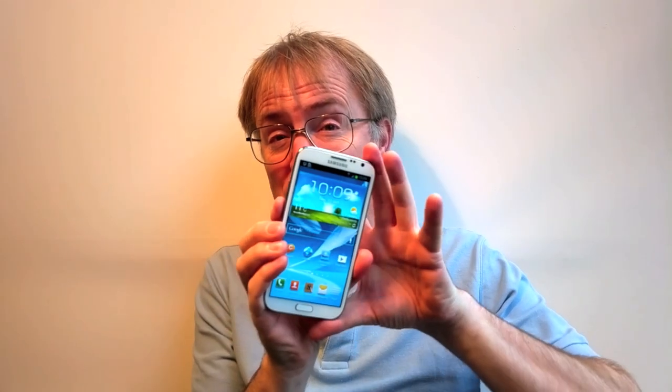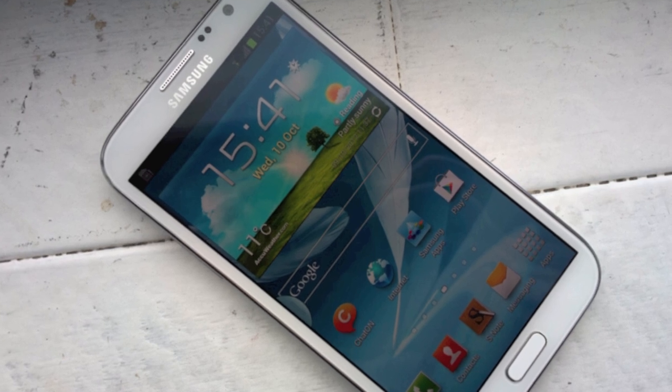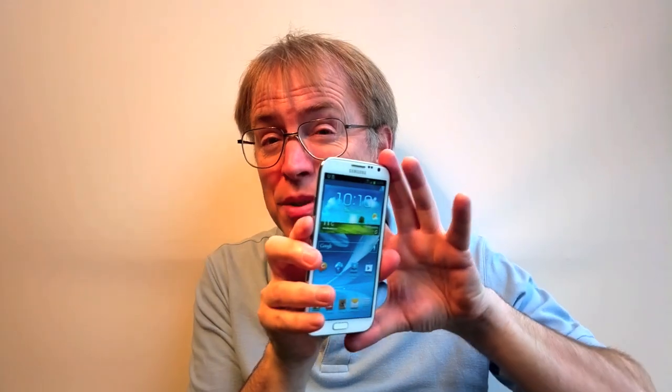It is a phone, rather than a miniature tablet. Styled after the very similar Galaxy S3, this is only a centimetre bigger in each of the planned dimensions, though as with the original Note, your biggest problem won't be people laughing at you when you put it to your ear. People have got used to big touchscreen phones these days.